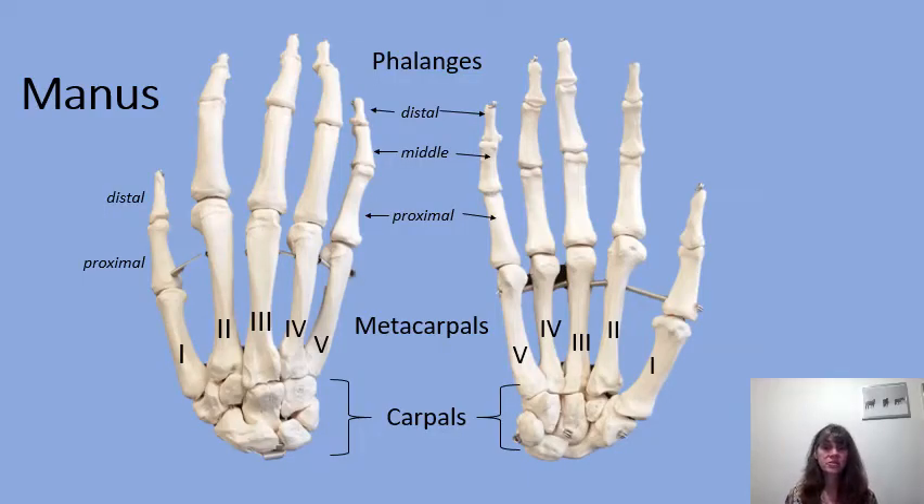Going to the rest of the manus, we have five metacarpals which form the palm of your hand: the first metacarpal, second metacarpal, third metacarpal, fourth metacarpal, and fifth metacarpal. Note that they are written in Roman numerals, so on a lab test it would be metacarpal with Roman numeral one, two, and so on.